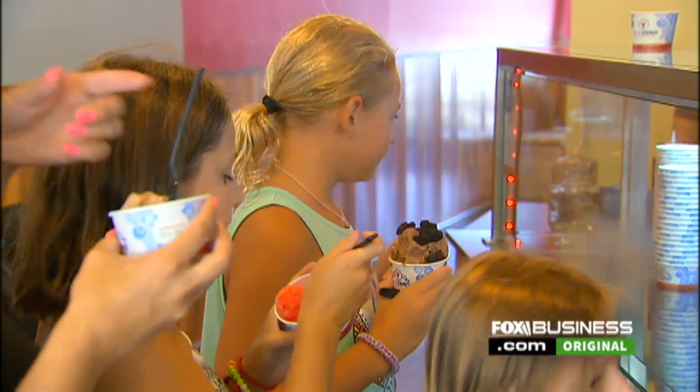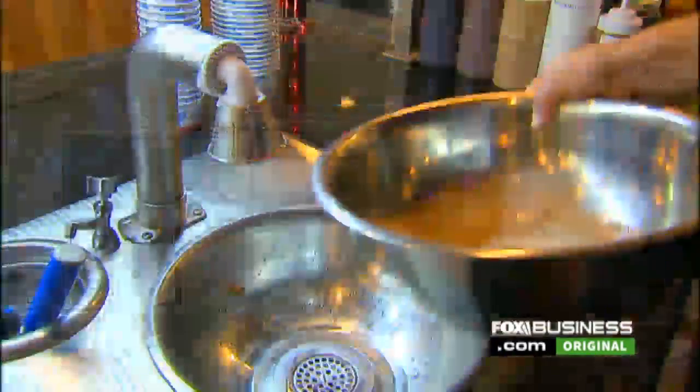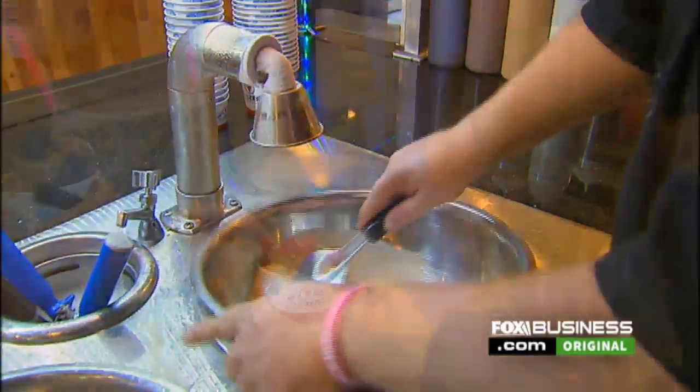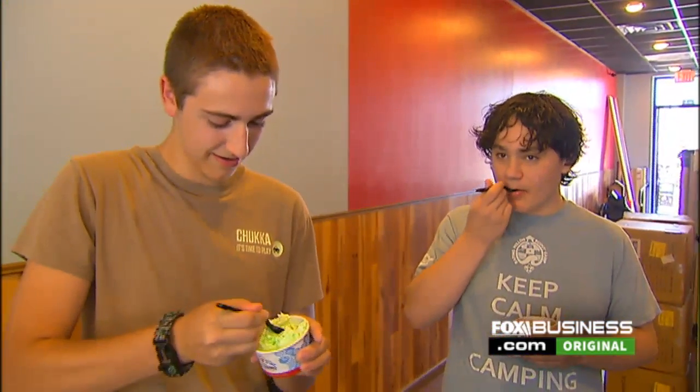Sub-Zero has since grown to a worldwide franchise with 54 locations to date. We anticipate that the growth is going to increase. We're growing at about 20 stores per year. I think we'll go to 50 stores per year in the next year or so.